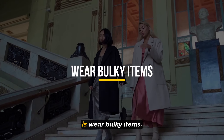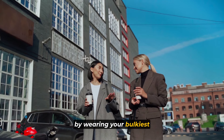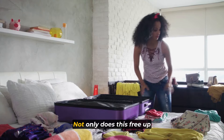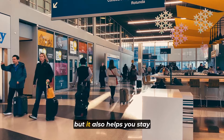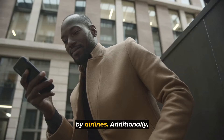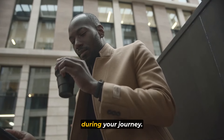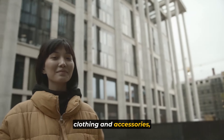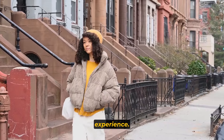Number 4 on our list is: wear bulky items. Maximize space in your luggage by wearing your bulkiest clothing items, such as jackets or boots, during travel. Not only does this free up valuable space for other essentials, but it also helps you stay within the weight limits imposed by airlines. Additionally, wearing bulky items can provide extra warmth and comfort. By strategically layering your clothing and accessories, you can ensure a more efficient and hassle-free travel experience.